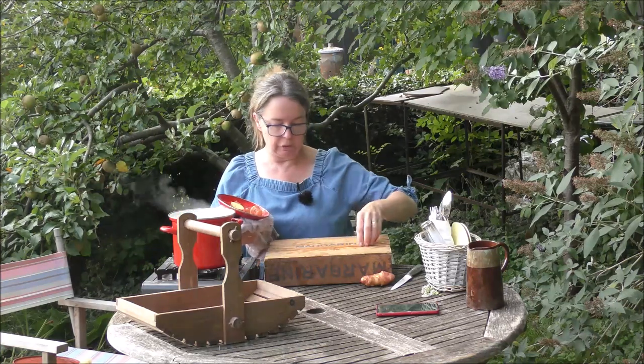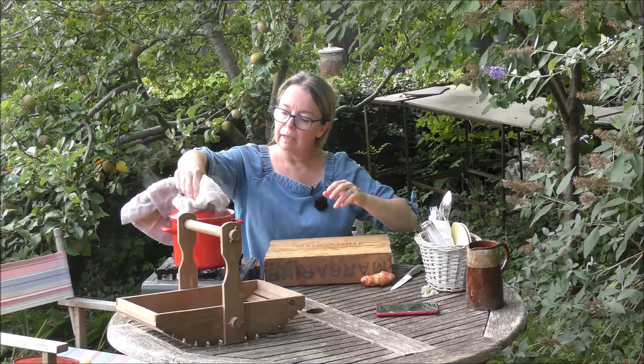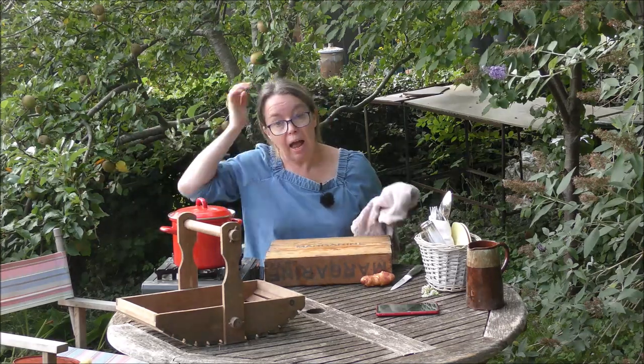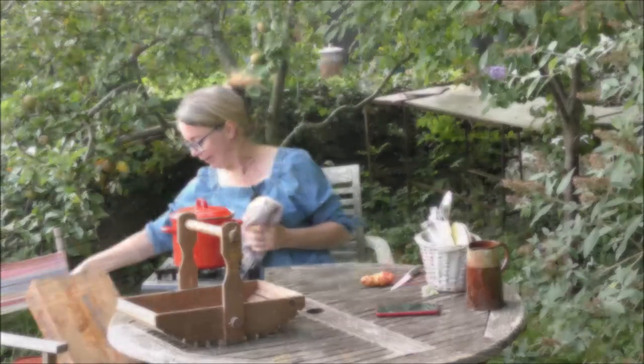Nearly done — lid back on. I'm going to keep an eye on it and go around the garden to see what else we can put in our salad.